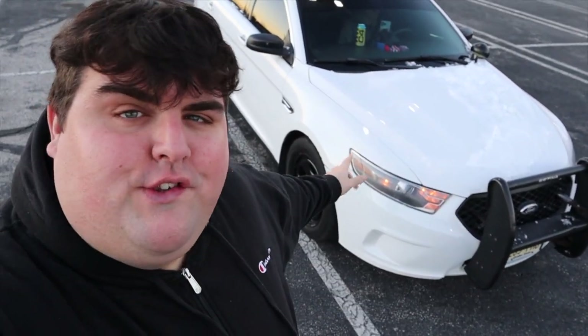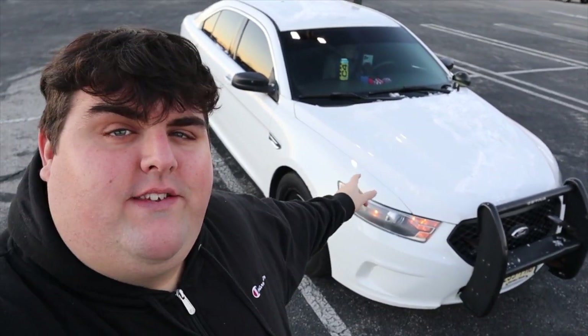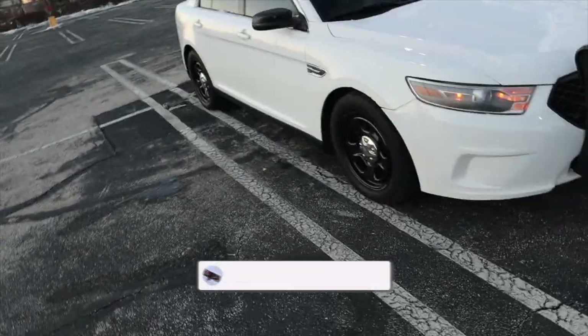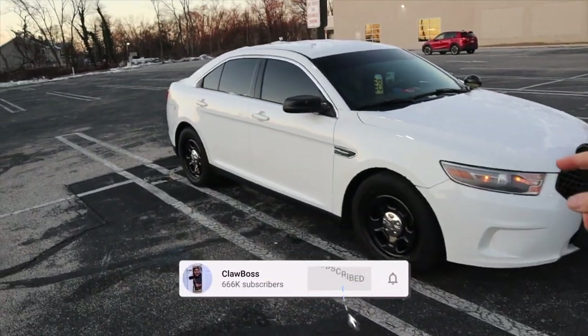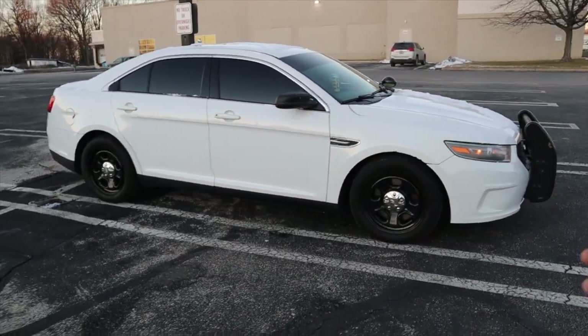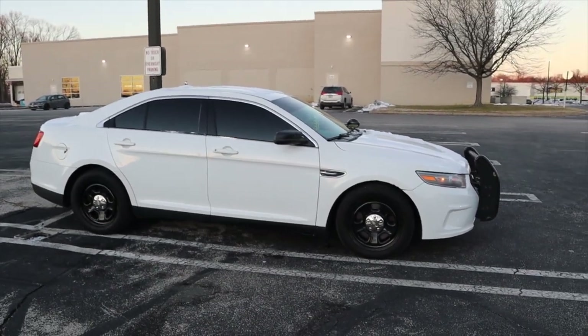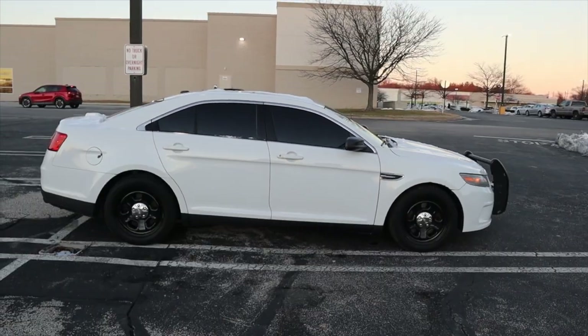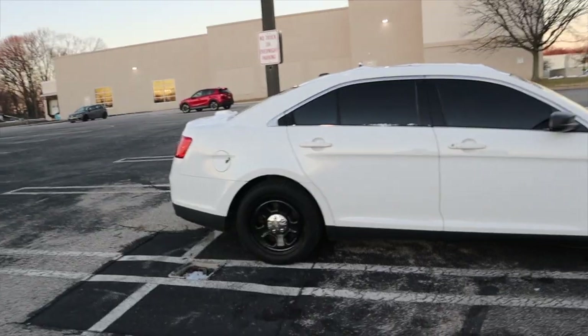Behind me is my friend's 2013 Ford Police Interceptor sedan, and I'm going to tell you something about it today that's going to blow your mind. I made a previous video about this car talking about signs that you can tell whether it's a cop car driving behind you, next to you, or in front of you — because if you look at this car right now you would think that's a cop car right off the bat.